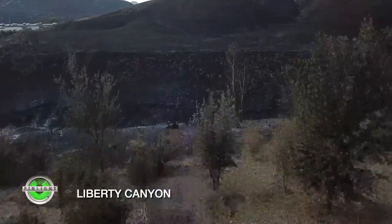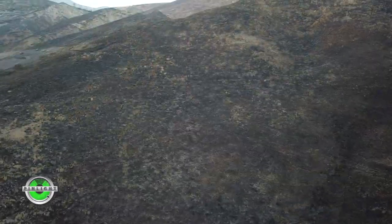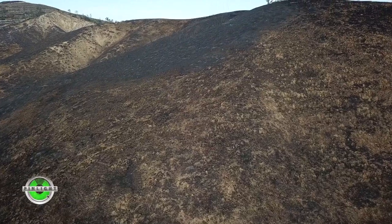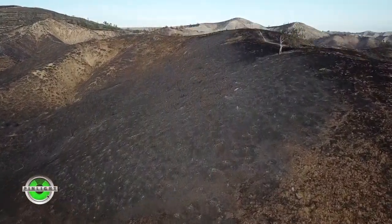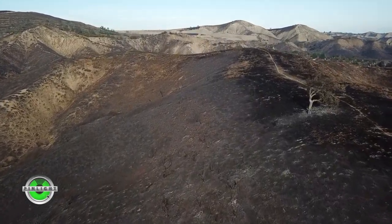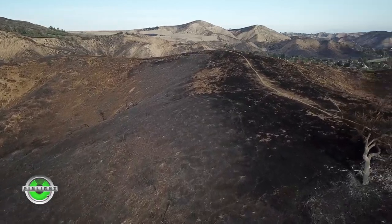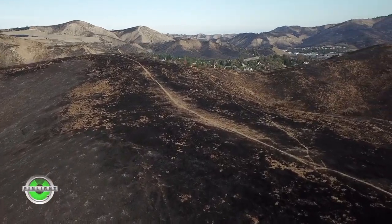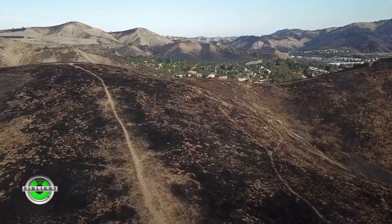Here we are at Liberty Canyon, and this gives you a bit more of an idea of the scope of this fire. This was quite a ways away from where we just were, and the hillsides are completely black. What's interesting about this shot is that once you get above the crest of this hill, off to the upper right you can see that the little residential section was rescued by the firemen, and it's still green over there. I just thought that was amazing.